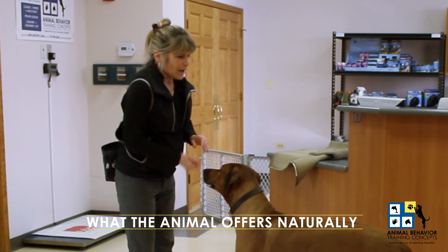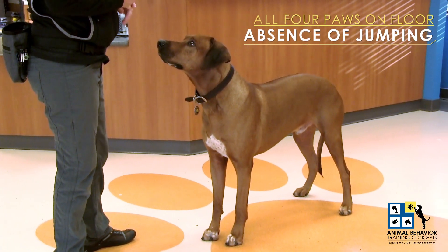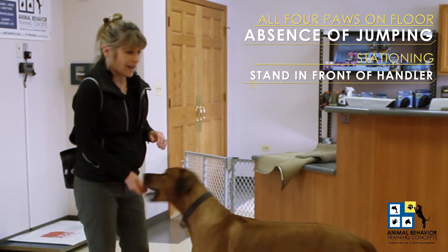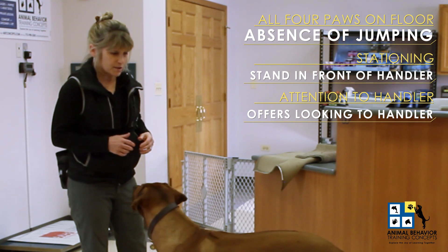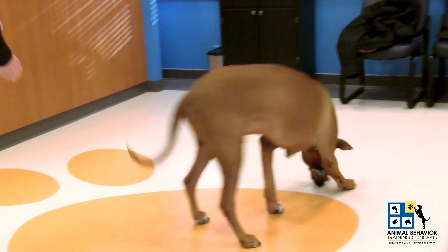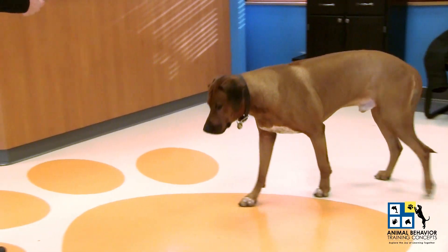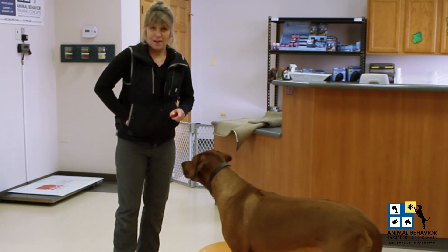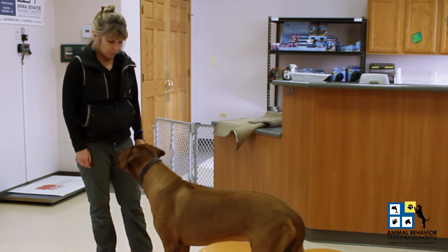So right now Santino is offering me everything. He's offering all four on the floor, stationing which is standing in front of me, and attention to handler. So I have three wonderful behaviors that he's offering as a great success point. I'm going to toss a couple treats off here. Usually dog owners will say, well what are you giving the dog treats for? He's not doing anything. He's doing everything right now — he's offering so many small success points of reinforceable behavior.